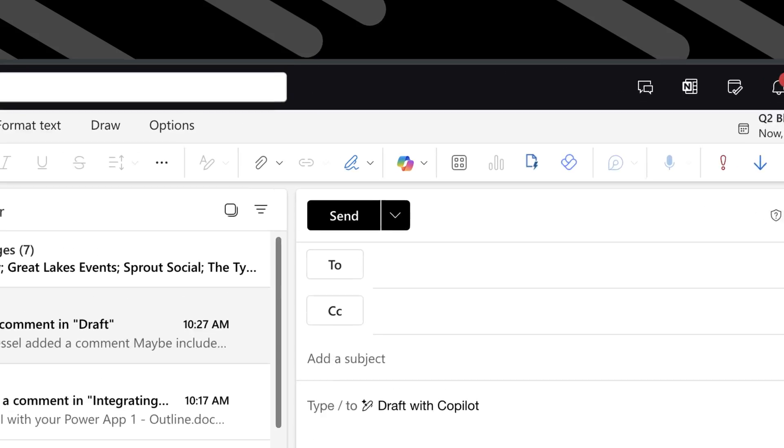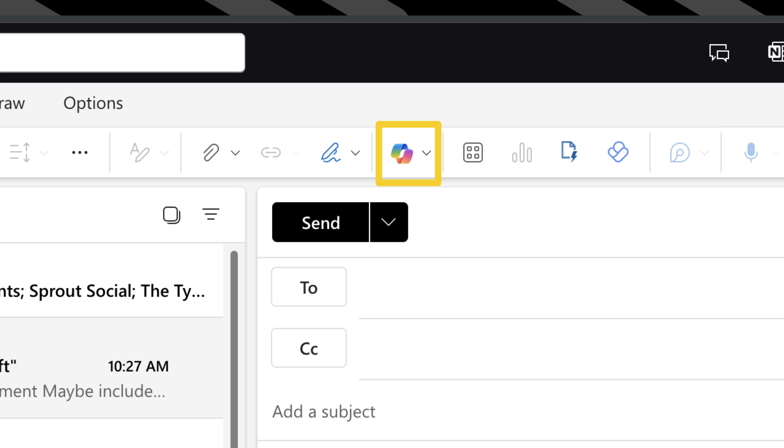Granted, I'm the one who chose to do zero research prior to this, but I still felt it should be a little more intuitive. Monday was super uneventful — I really couldn't find it. That was until I opened Outlook and saw the little Co-Pilot icon appear in the corner. Monday's takeaway: Co-Pilot shows up in all of your Microsoft tools and really adapts to the name Co-Pilot — it's there when you need it.